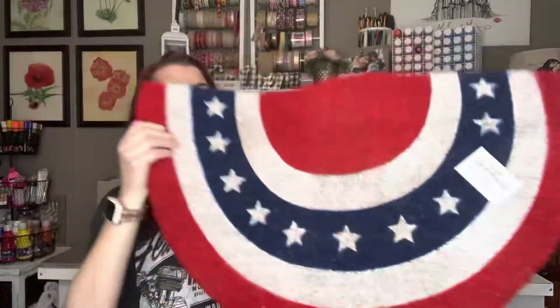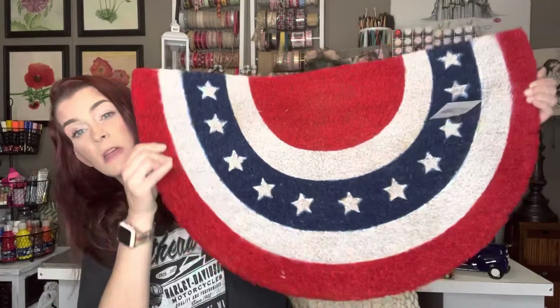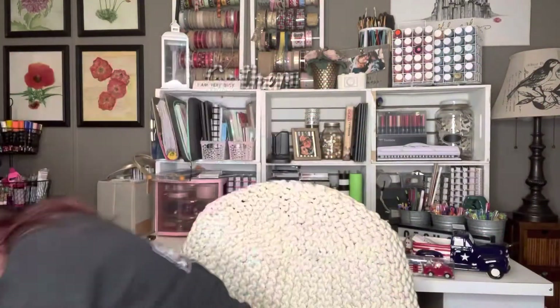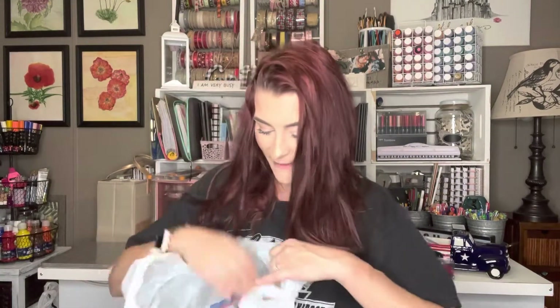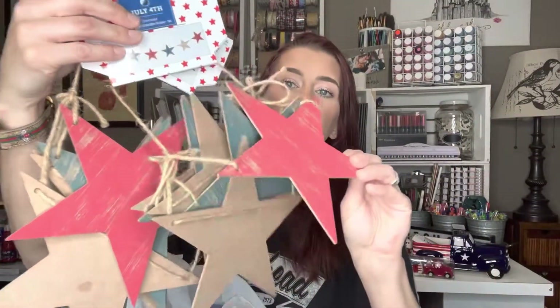I love this doormat — this was regular $21.99, so I got it for $2.19. You guys, this room is not very big so everything's just everywhere. Then I got two of these wood star banners — they're the red, white, and blue in a rustic color. These were regular $9.99 but I got them for $0.99 each.